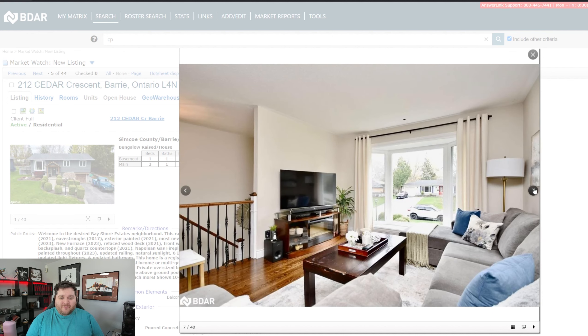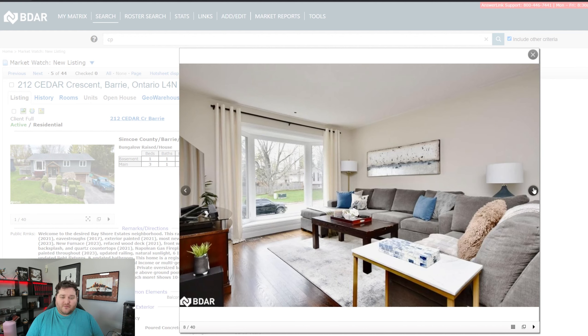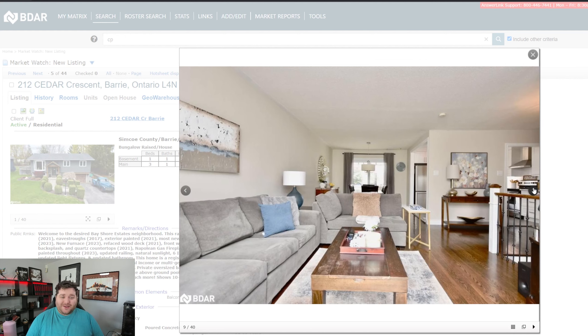Lovely hardwood on the main floor. Here's that huge window letting in so much light, which can never be understated — how great natural light is in a house. The house itself is very clean and very neat, which are the two biggest steps in selling a property as far as I'm concerned. Looking back, it all looks nice.